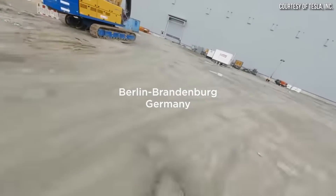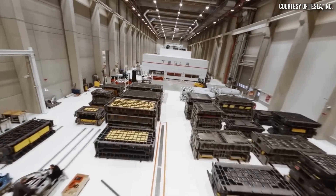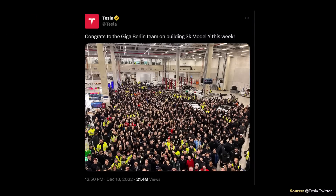Gigafactory Berlin is a relatively new factory that just opened last year, and it has been ramping up very quickly. For instance, in December, Tesla tweeted out on their official Twitter account that Gigafactory Berlin was able to achieve a rate of 3,000 Model Ys built in a single week.